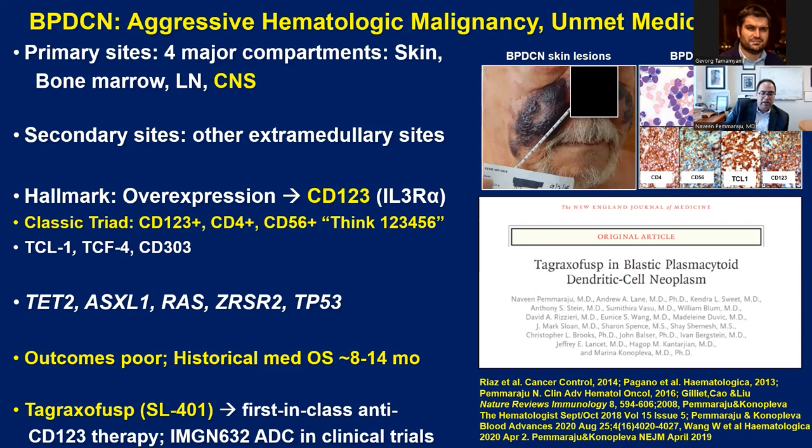The addition of TCF4 and TCL1, along with CD303, has given approximately 100% sensitivity and specificity. Although BPDCN is a hybrid disease clinically — with lymph node, leukemic, and skin involvement — almost all molecular mutations seen on routine next-generation sequencing are myeloid in nature. These are the ones seen in CMML, MDS, and AML. By far the most common mutation or variant is TET2, followed by ASXL1, and then several others including RAS and splicing factor mutations.